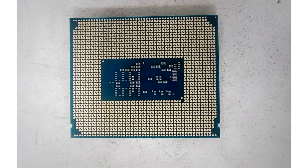Core Ultra 7265K: 20 cores, 20 threads, 3.9 base / 5.5 boost, 33MB cache, 125W PL1. Core i7-14700K: 20 cores, 28 threads, 3.4 base / 5.5 boost, 33MB cache, 125W PL1.